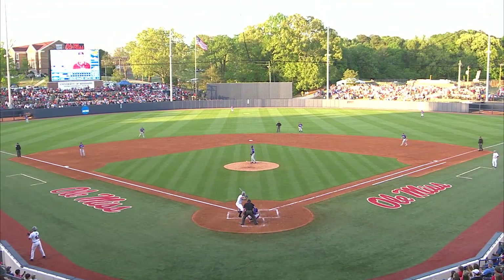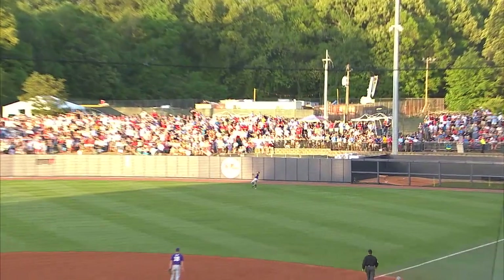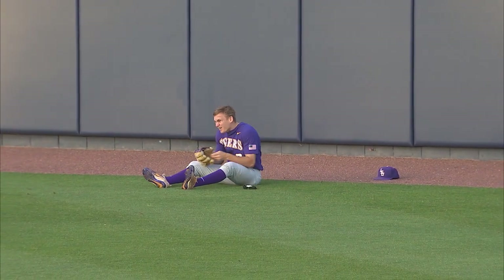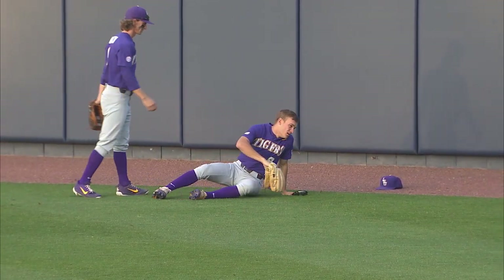Fastball. He looks different with the breaking ball here in the second. Cockrell lines that one to right. Duplantis on the run, reaches up and makes the catch. What a play by Antoine Duplantis, robbing Chase Cockrell of extra bases.